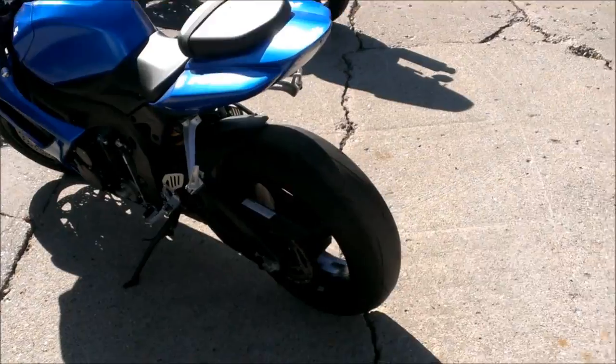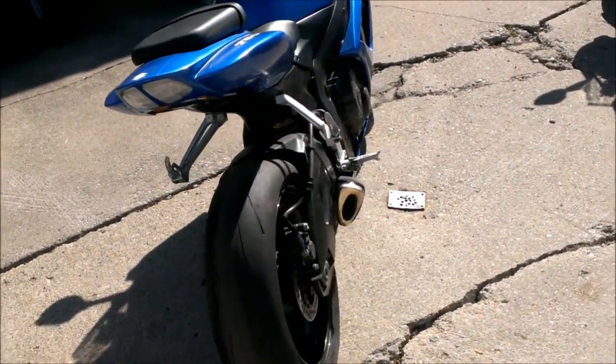It's just been serviced at an authorized Suzuki dealership. It's been inspected, certified, and comes with a one-year warranty.